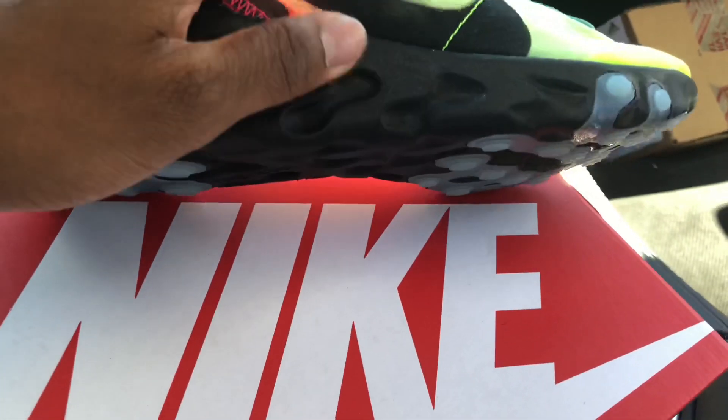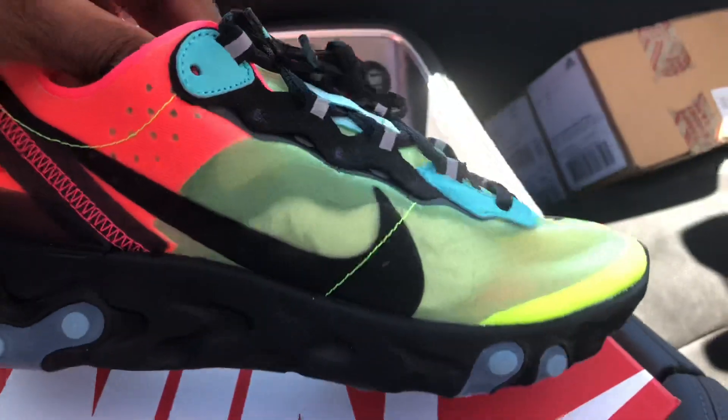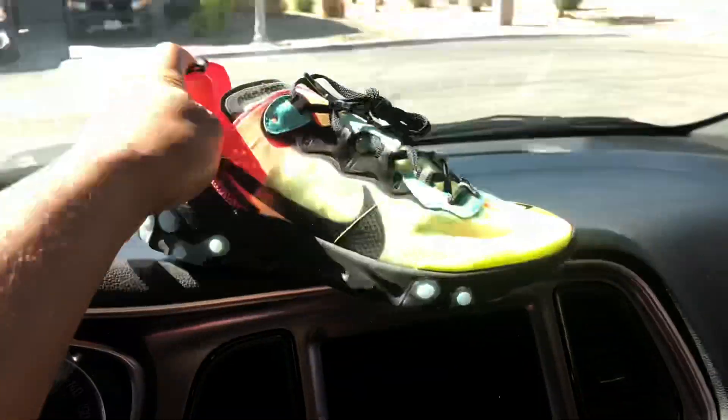One thing I really like about these is they got this black midsole. Most of the colorways got like white midsoles, and those get dirty real quick. At least with these, they're gonna stay looking clean basically forever because it's a black midsole. So that's one shoe, let me get the other one out real quick.